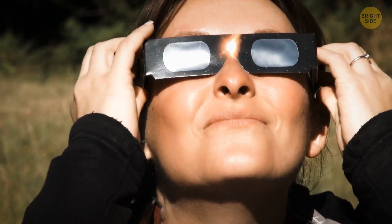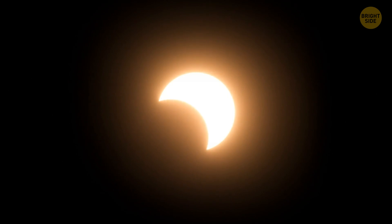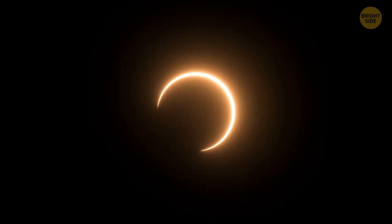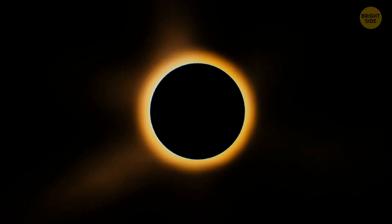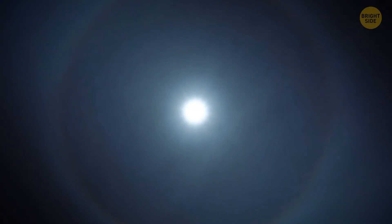A lucky set of circumstances lets us see total solar eclipses from our planet. The moon is the perfect size and distance from the Earth to appear the same size as the sun when we're looking at it in the sky. When the moon passes between the sun and us, it covers the sun perfectly. You can also see an impressive halo that illuminates its edges. If it were any farther from us or smaller, a solar eclipse would only look like there's a blot on the sun.